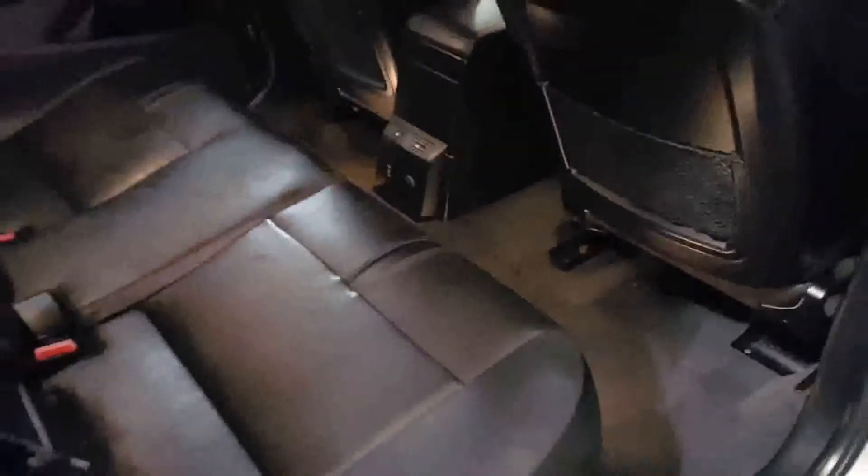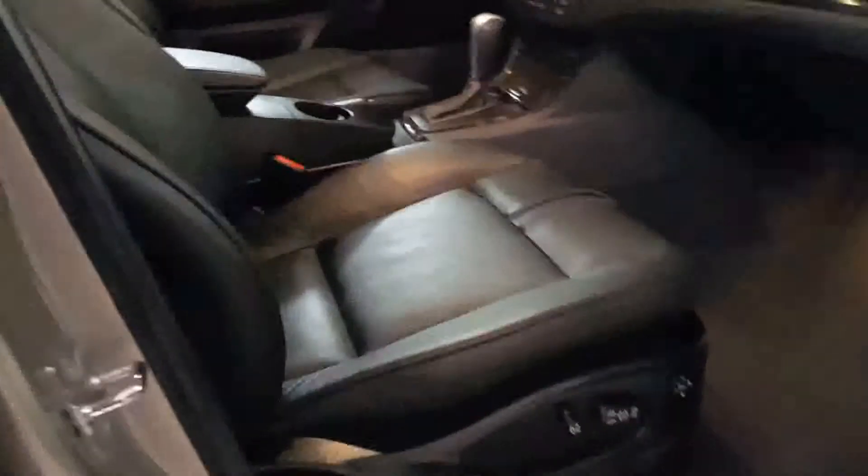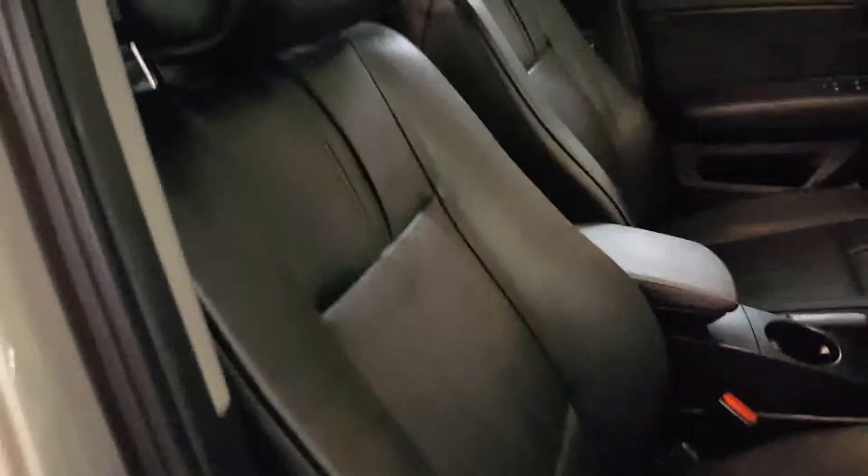The interior is in beautiful condition. There's your rear heated seats. It's also got an auxiliary input. Here's the power seat on this side, and another look at the leather. This has really nice wood grain.